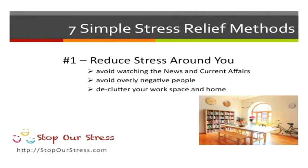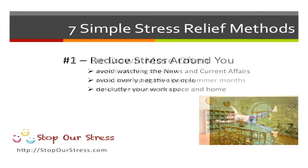The first thing you want to do is reduce stress around you. Avoid watching the news and current affairs, avoid negative people. You can also declutter your workspace or even your home to make you feel better.